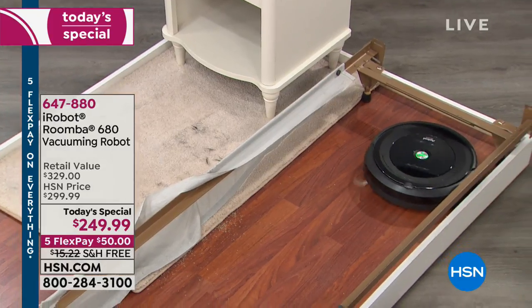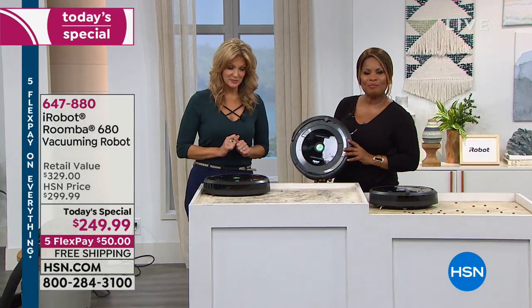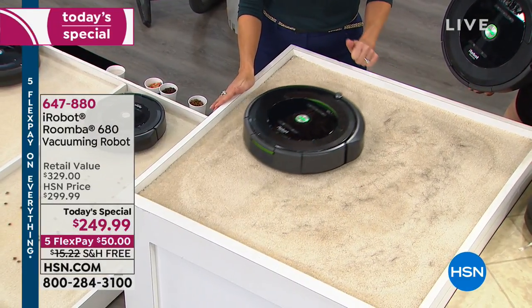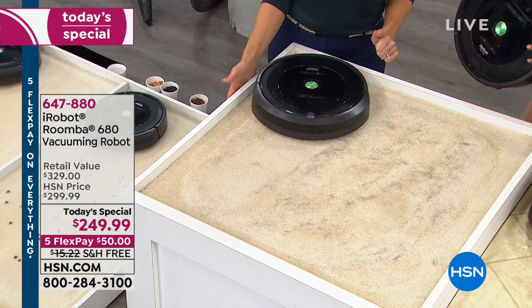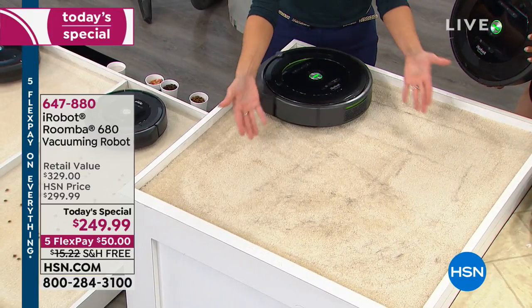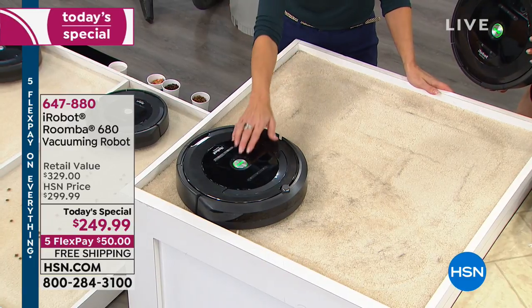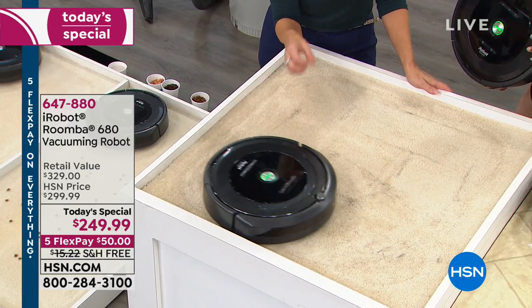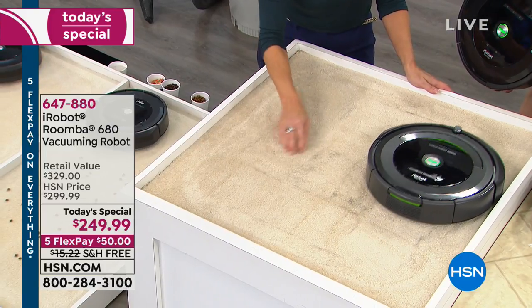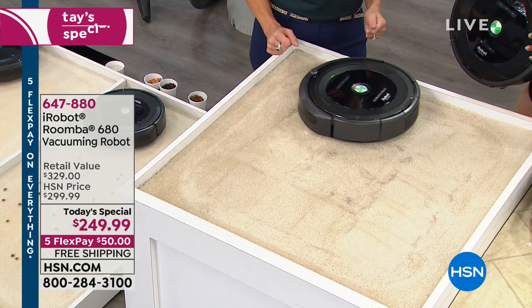In just a short amount of time, I just turned it on and it's already pulling up that hair. What's nice is that it doesn't just take the surface hair — it's going to stay on that mission and work so that it gets right down into the fibers of that carpet. Even if that pet hair is embedded, it literally knocks that pet hair out with those brushes and draws it right up. So it really gives you a cleaner home. If you'd like to own it, don't forget 647-800 is our item number.